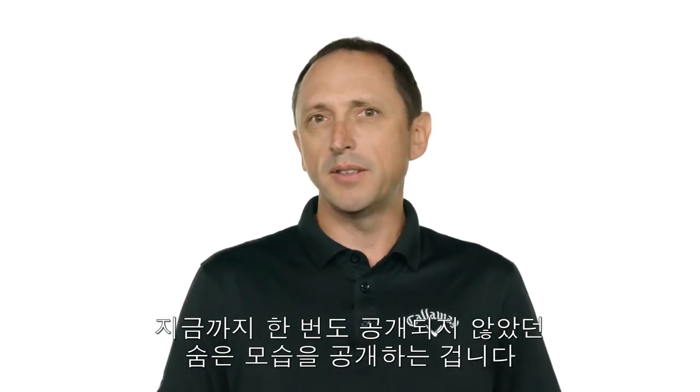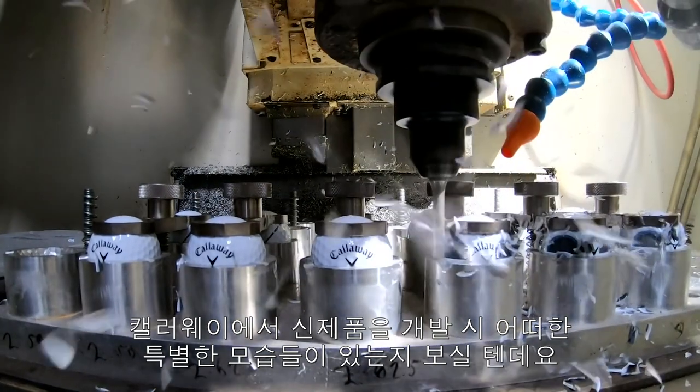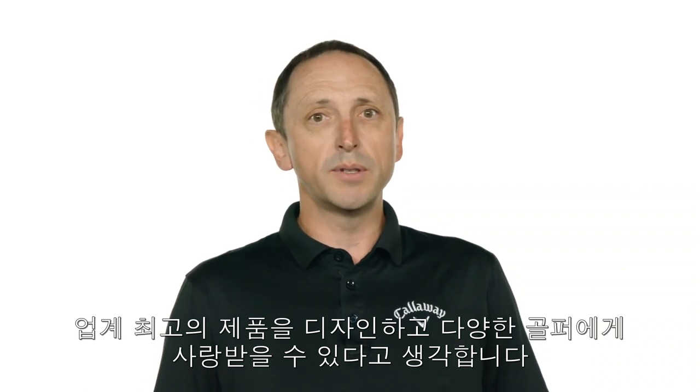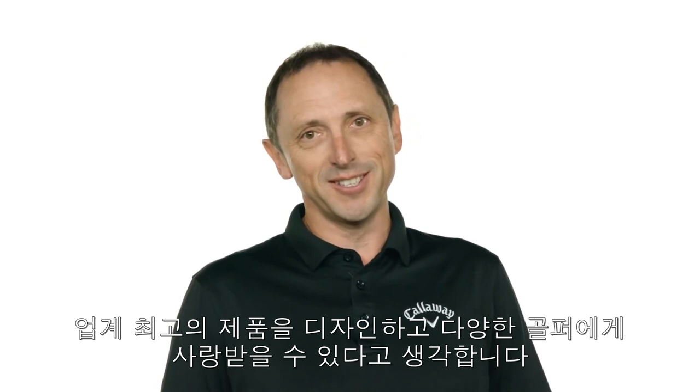Consider it a peek behind the scenes of the type that we've never shared before. We're going to show you some of the specific things we do here in the development of our new products that we feel have elevated our position in innovation in a crowded market space. This is why we're able to design what we think are the best products in the market that appeal to golfers of all abilities.